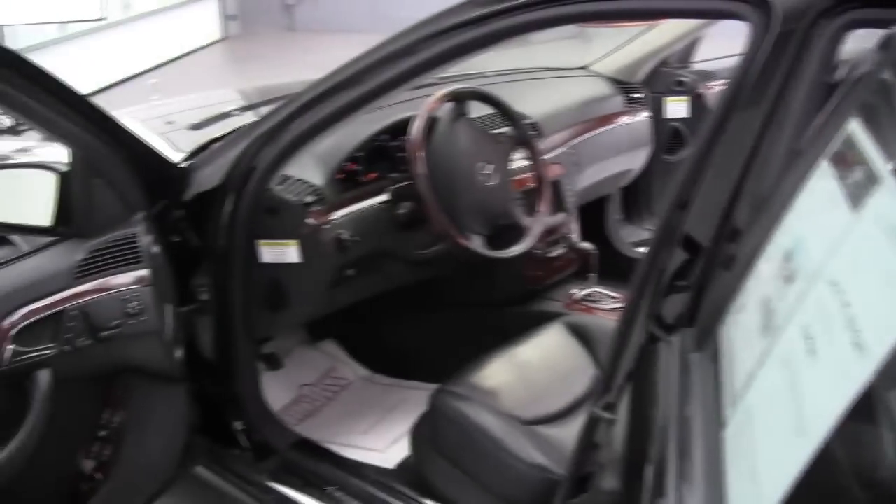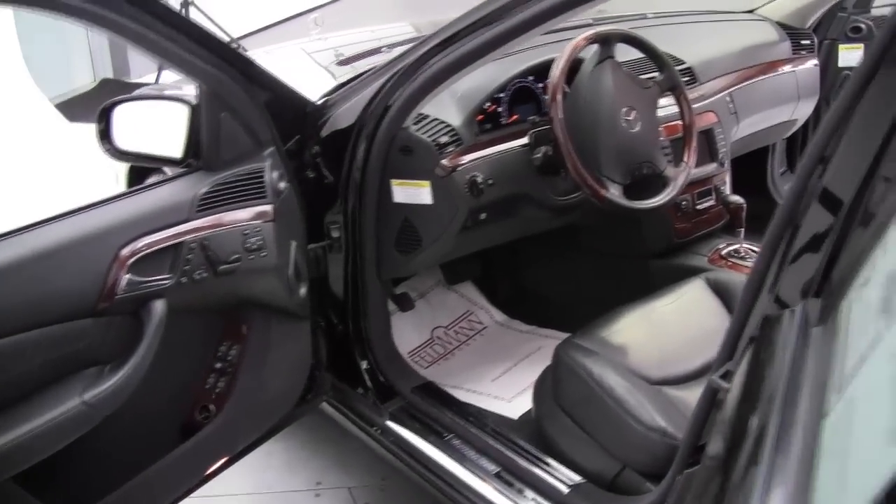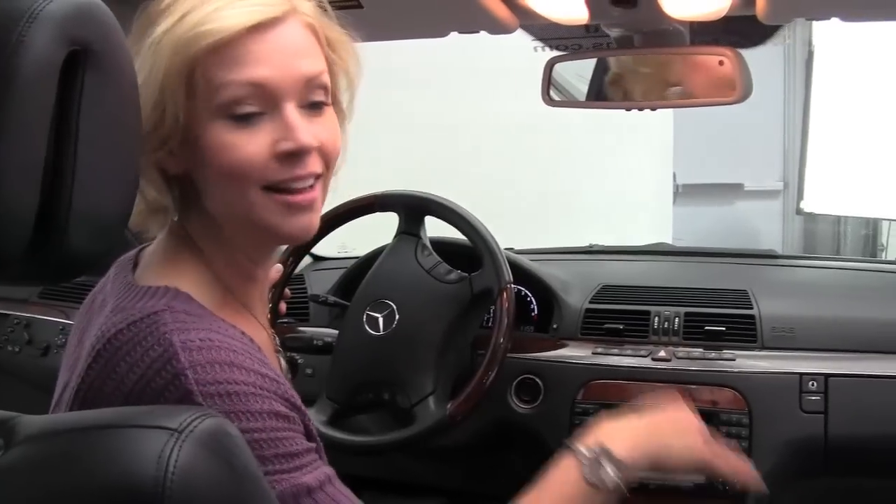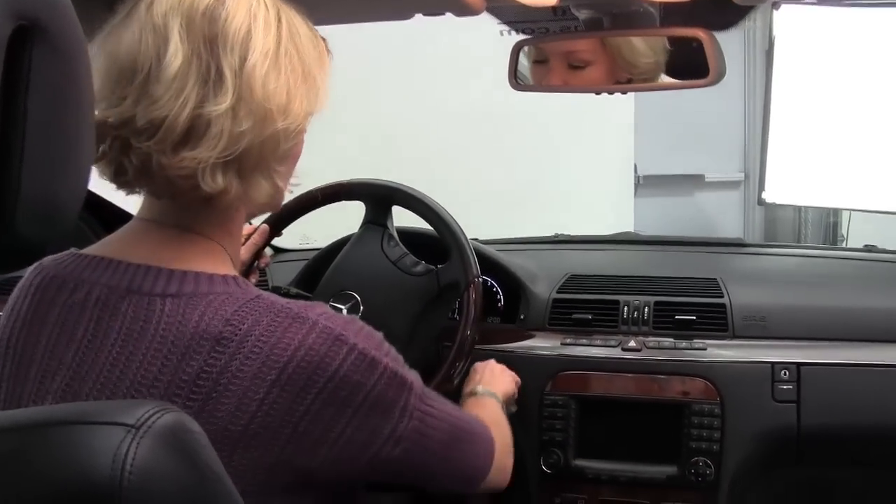Look at all the space inside. This has just a little bit of everything for you, including power seats for driver and passenger side, memory seating for both front seats, as well as heated seats for both driver and passenger side.